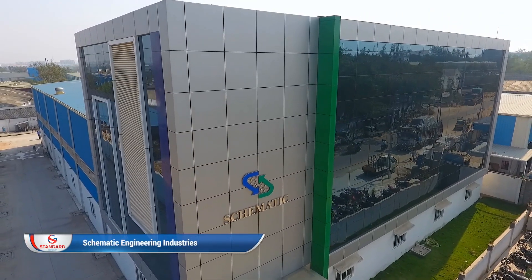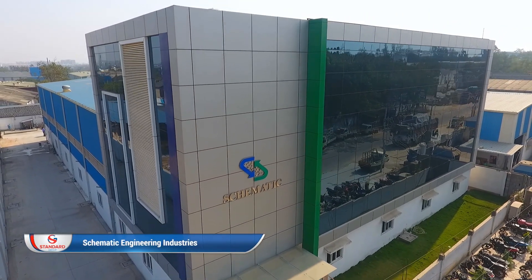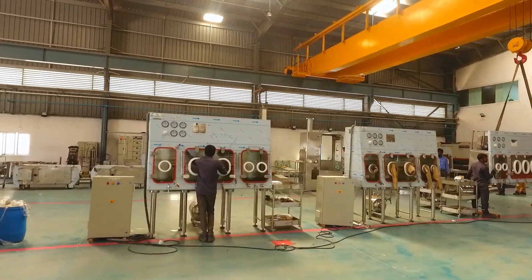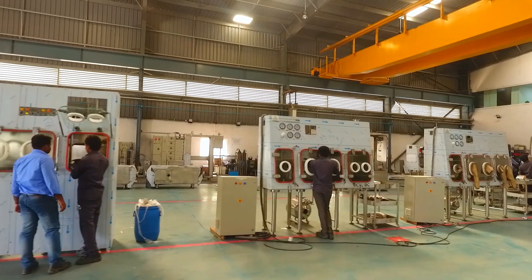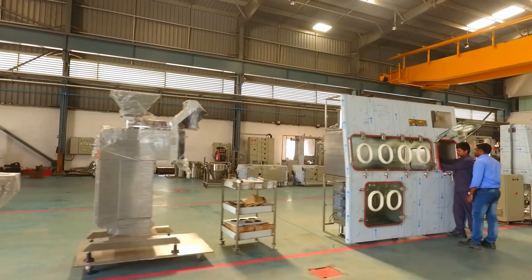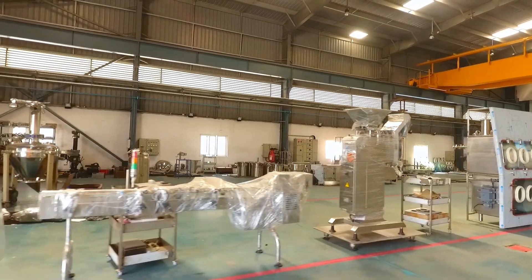Schematic Engineering Industries. At Schematic Engineering Industries, we manufacture world-class specialised equipment which conform to CGMP standards for pharmaceutical, chemical and food industries.